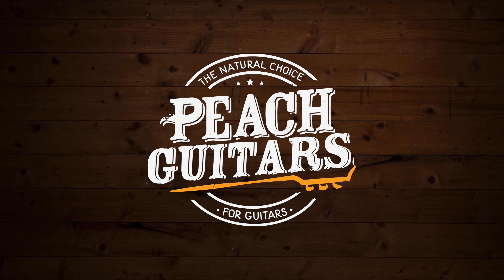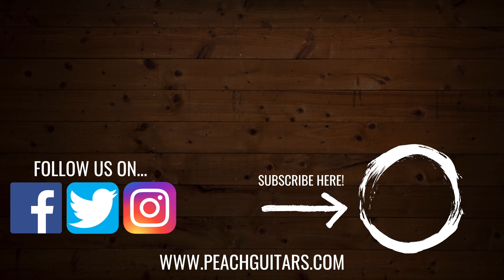Get on the Peach Guitars website, download the app, check it all out on there. Thanks to Travis for taking us through the line. Absolutely, thanks guys.